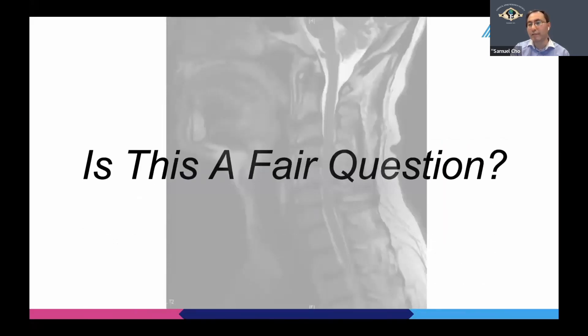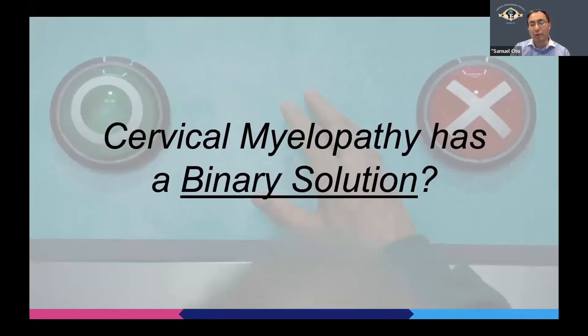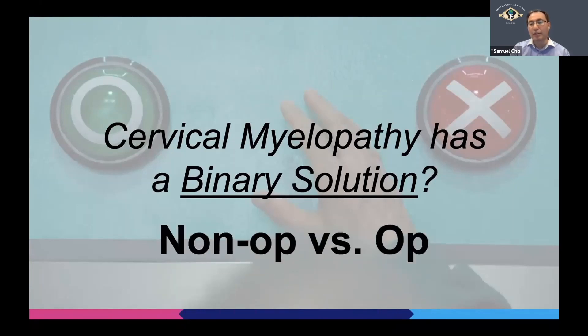Hopefully I have convinced you that you should watch and wait and not operate on mild cervical myelopathy from the get-go. The question still remains: is this a fair question to ask? Well, cervical myelopathy may not be a simple disease, but the treatments we have at our disposal are actually binary — you operate or you don't. In that case, this is still a fair debate.